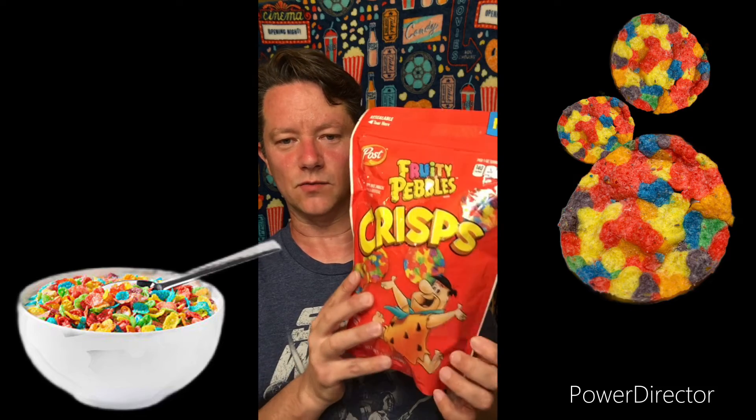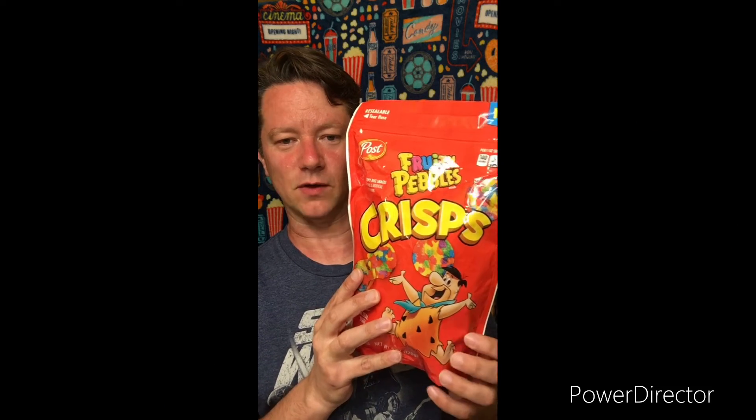These are basically Fruity Pebbles presented in a way that's more similar to potato chips. When we open the bag you'll see what they look like, but these are actually round crisps — like a potato chip — flavored and colored to look like Fruity Pebbles. And there's Fred Flintstone; he's been their mascot for a long time.